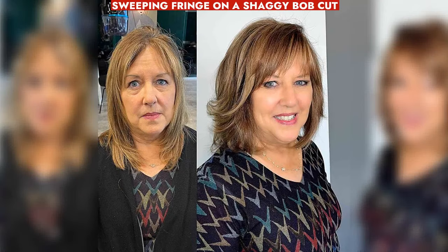Shaggy bob with sweeping fringe complements face shape, offering a natural face-lifting effect by drawing attention upward.